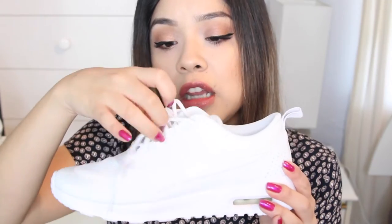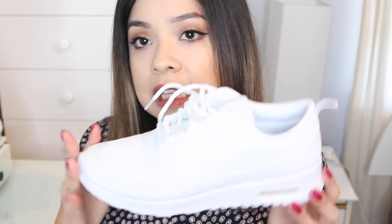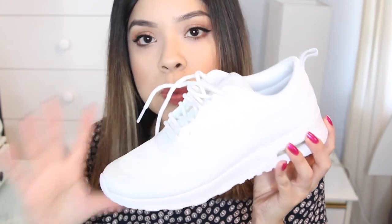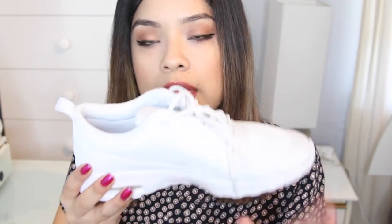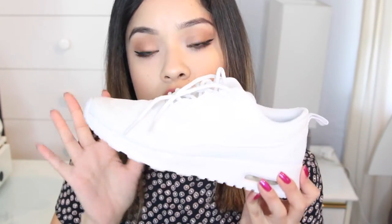Here are the Air Max Thea — size six and a half, and I love them. They're so comfortable; I've already worn them maybe three times and they're still really nice and clean. They're all white, and what I love is that although they have the Nike logo, they're still very plain — just basic sneakers that can match anything because they're all white. I've gotten a lot of compliments every time I wear them. These were $90, a bit more expensive, but Nike shoes always are, and I don't regret getting them at all.